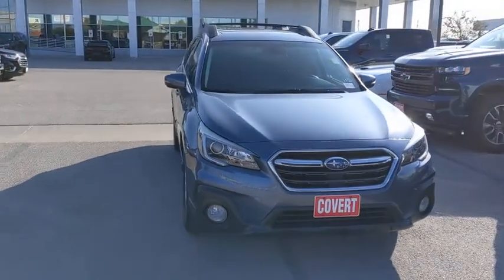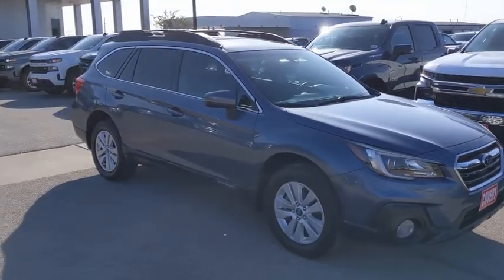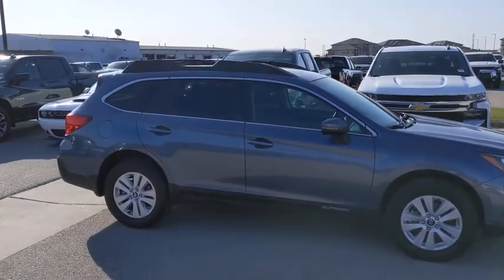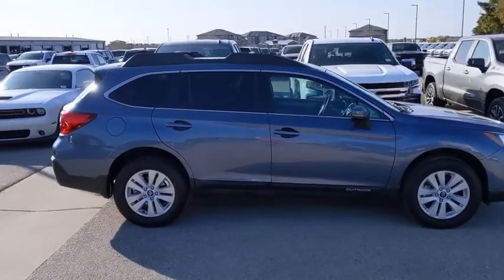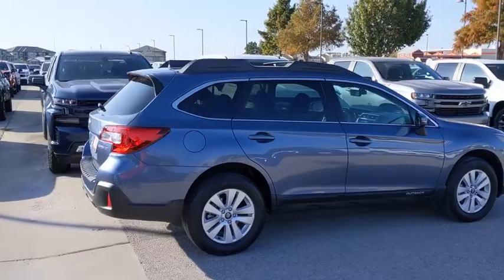Make a great choice today with the 2018 Subaru Outback. Take the go-anywhere capability of all-wheel drive and plenty of room for cargo and companions, and you've got the Subaru Outback. Let the adventure begin. This vehicle has less than 40,000 miles.